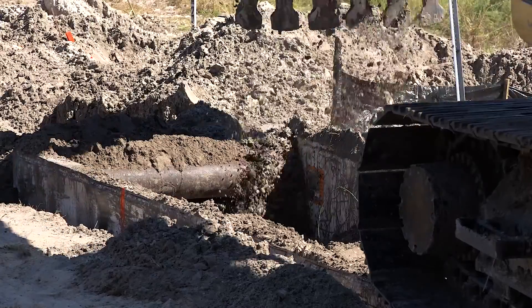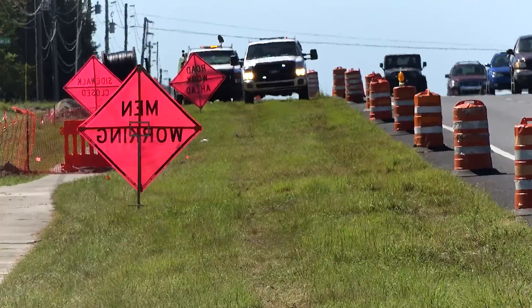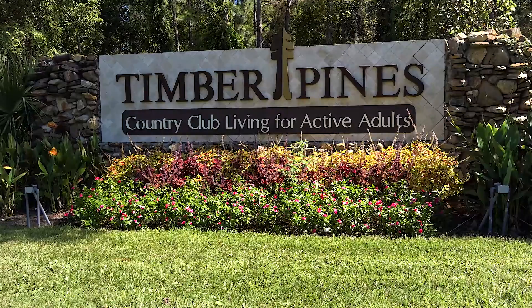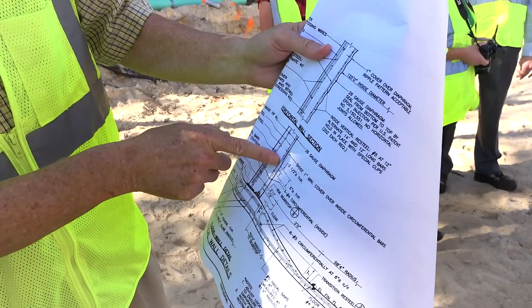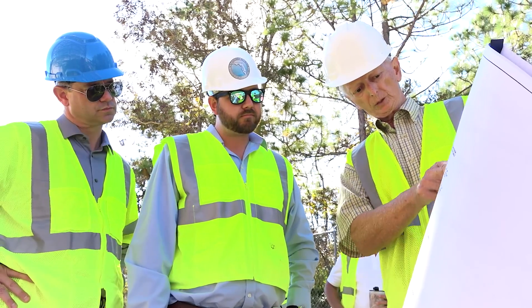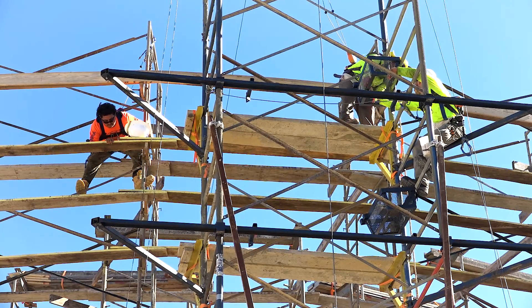The treated reclaimed water will be pumped 11 miles through a 16-inch purple pipe along U.S. 19 to irrigate the Timber Pines Golf Course Community and serve other utility customers. It's a cooperative funding effort between the Southwest Florida Water Management District, Hernando County, and the Florida Department of Environmental Protection.